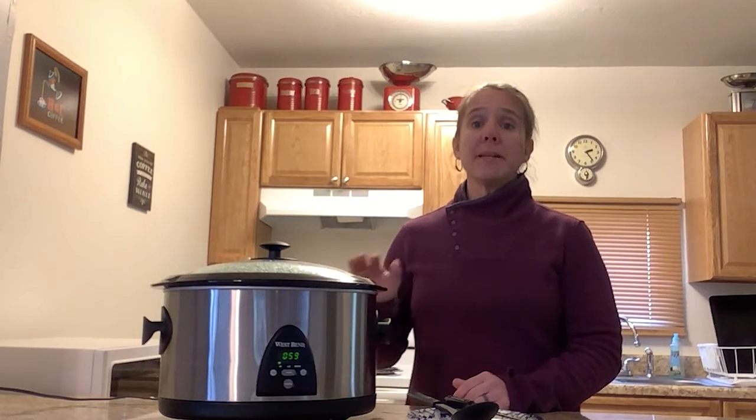If possible, cook your meal on high for the first hour and then reduce it to low for the remaining cooking process. This just reduces the time that your food may be in that temperature danger zone.